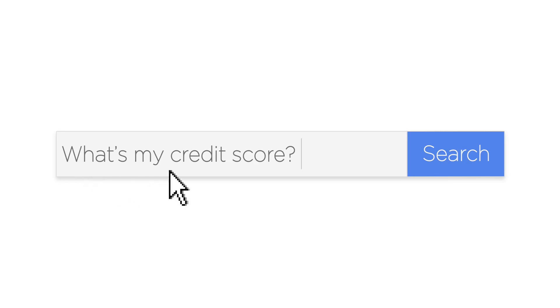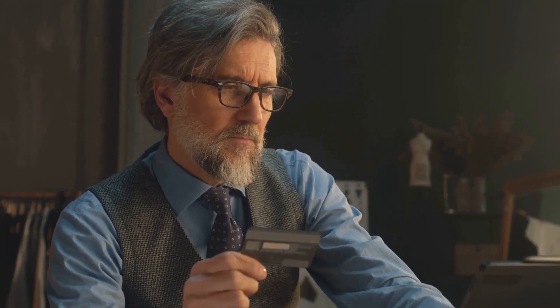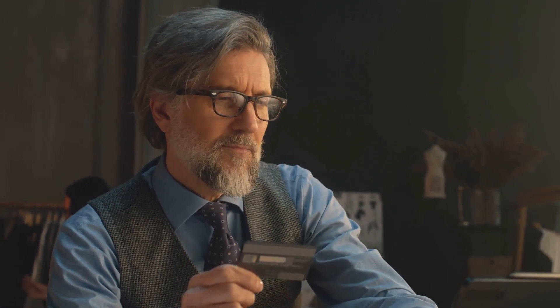Hey everyone! If you've ever wondered how you can give your credit score that extra push it might need, you're in the right place. Today, I'm diving into why having an authorized user on your credit card can be a game changer for your credit health. So buckle up and let's get into it.